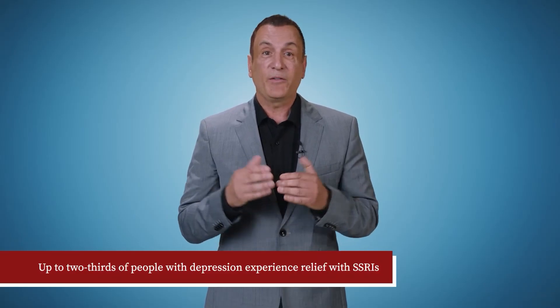How effective are SSRIs? Up to two-thirds of people with depression experience relief with SSRIs, and they may be even more effective in the treatment of some anxiety disorders than in the treatment of depression. SSRIs also reduce the chance of relapse of anxiety or depression when taken long-term.